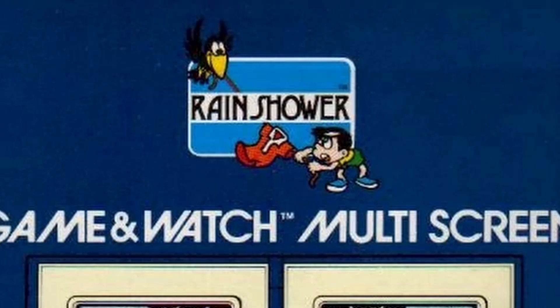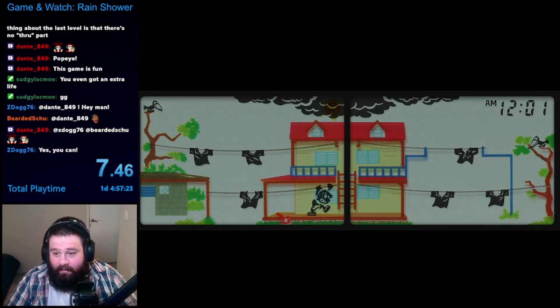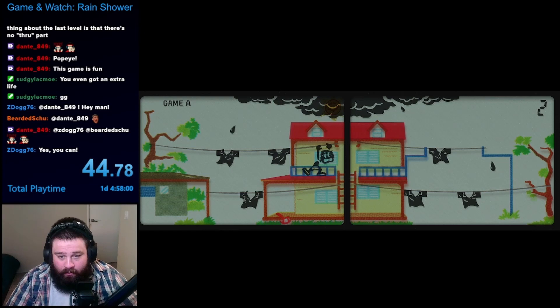It's not much, but we now have official art of the main character, as we see him fight against a bird trying to mess with his clothesline. Unlike most Game & Watch games up until this point, the game opens up with a brief cutscene. A boy is taking a break from hanging up all his clothes to dry, when suddenly, stormy clouds start to roll in. Your objective in this one is to protect your clothes from the rain.